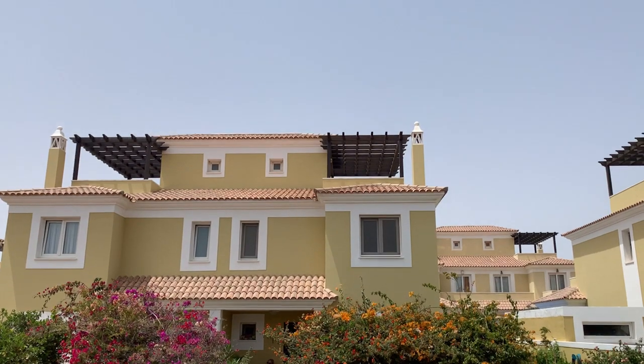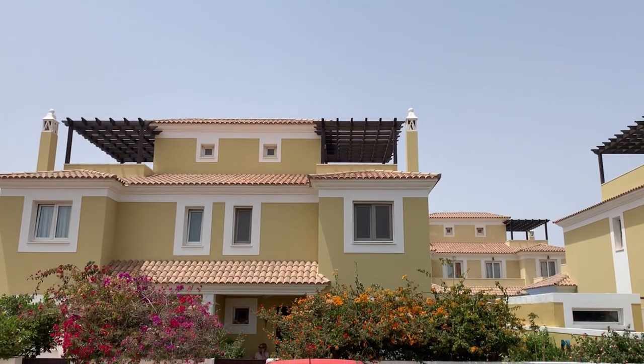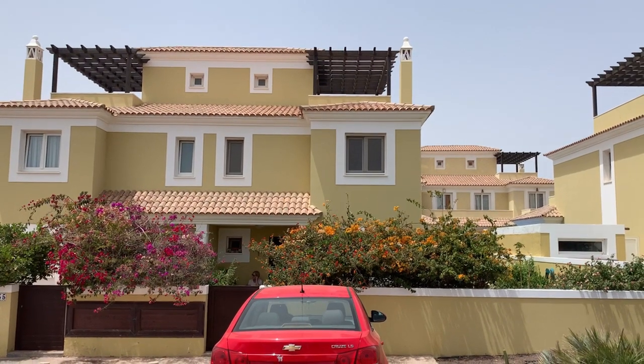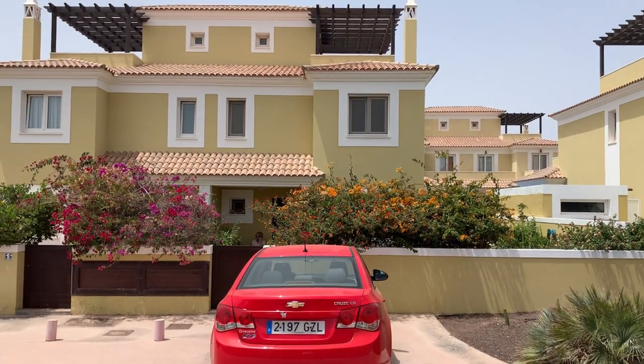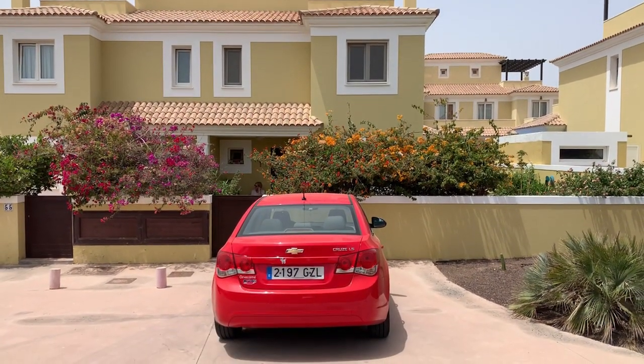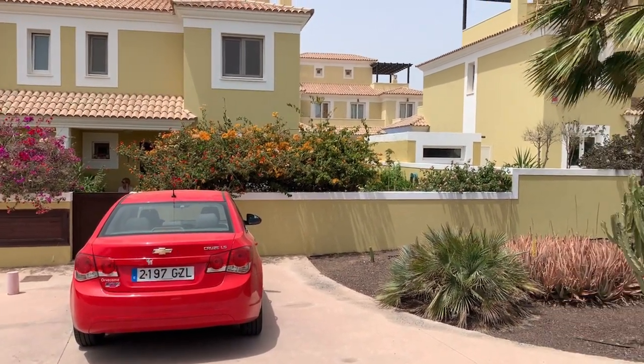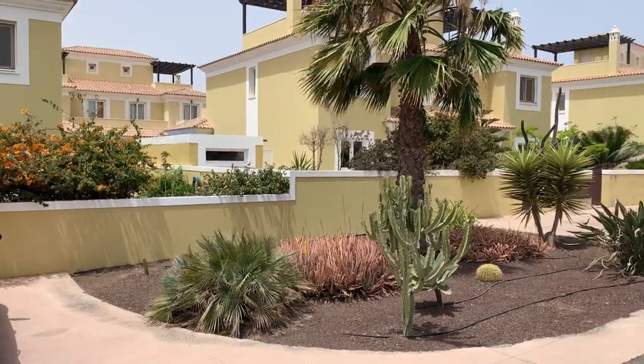Upstairs you've actually got a rooftop terrace with views to the sea. On the middle floor you've got three bedrooms and two bathrooms, and downstairs you've got the main living lounge and kitchen area. Of course, this particular villa sits on a plot of about 250 square metres.